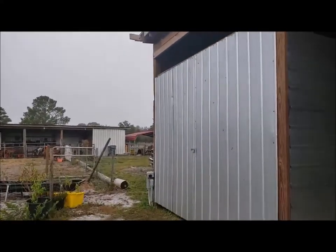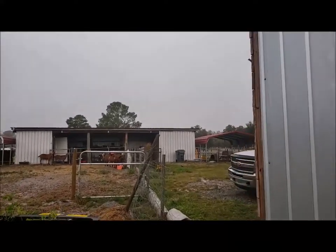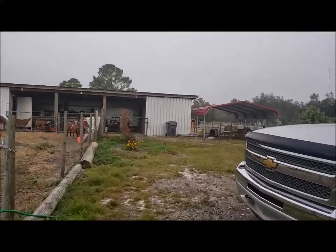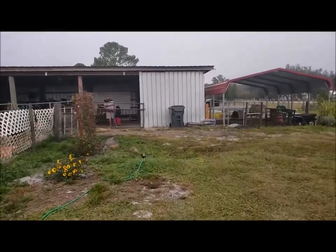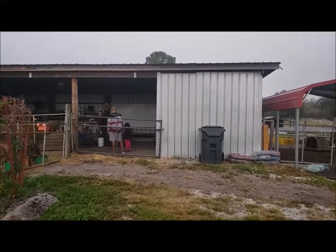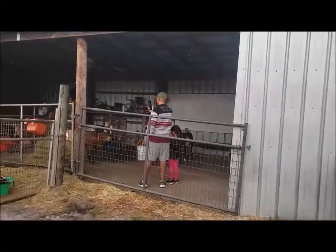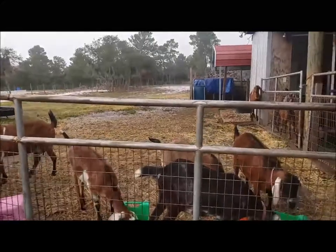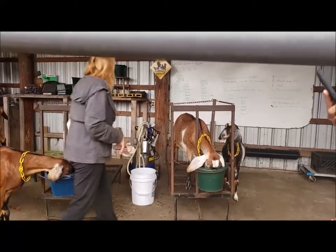Good morning! It is bright and early and we're out to help Lori milk the goats. Trinity and Demont already came out while I was still getting the RV open — they've been out about five minutes. We're right on time. These goats are feeding already.